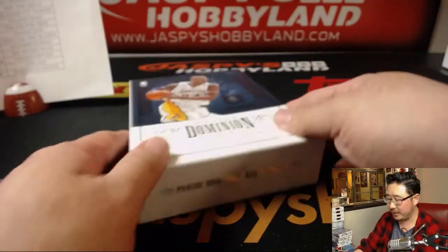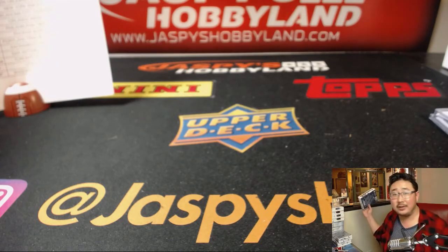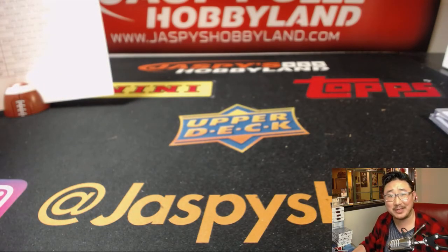And there you have it, folks — Dominion Basketball. Second half is in the store right now. Go to jazbeeshobbyman.com, let's see what's in the other half. We'll see you next time, folks.